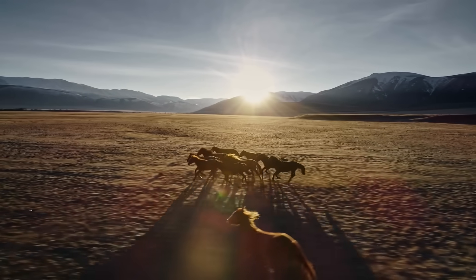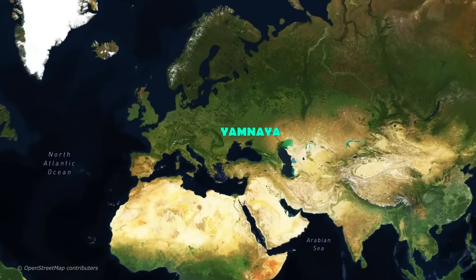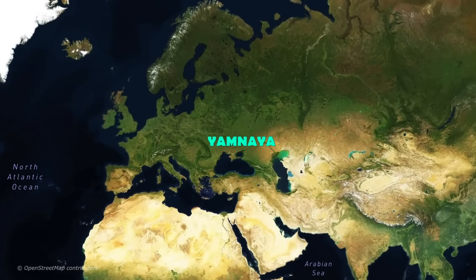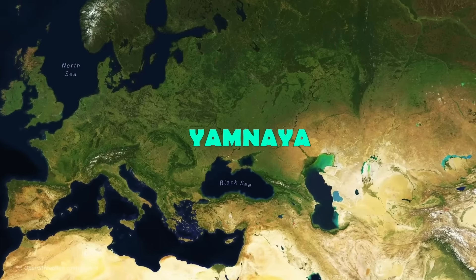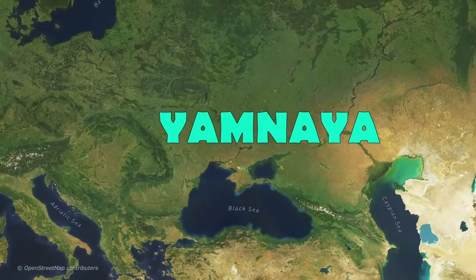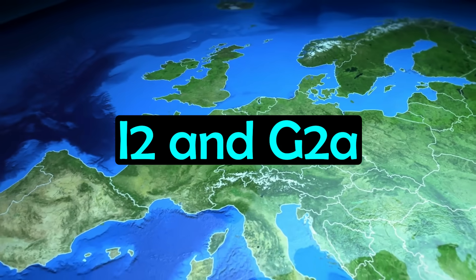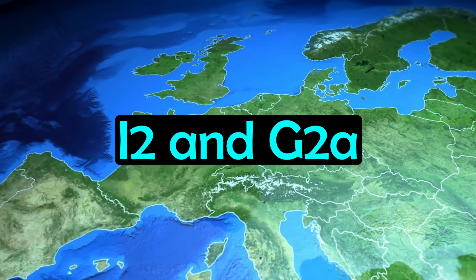Let's turn our attention now to the people that truly changed the genetics of Europe forever. This began around 5,000 years ago, when there were massive waves of migrations from the Pontic-Caspian steppe, around parts of Ukraine and southern Russia today, just north of the Black Sea. Prior to this massive wave of migration, the Y-DNA haplogroups in Europe were mainly dominated by I2 and G2a, reflecting both hunter-gatherer and early European farmer ancestry.